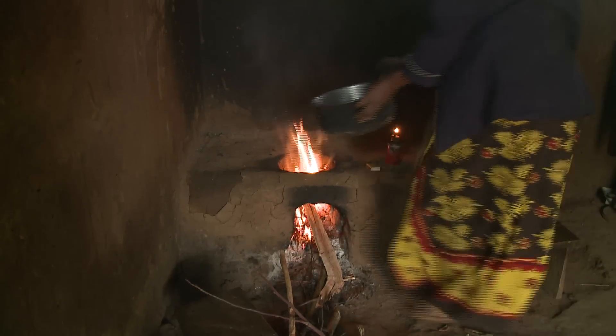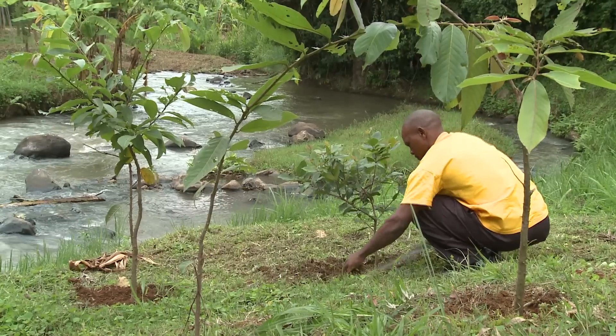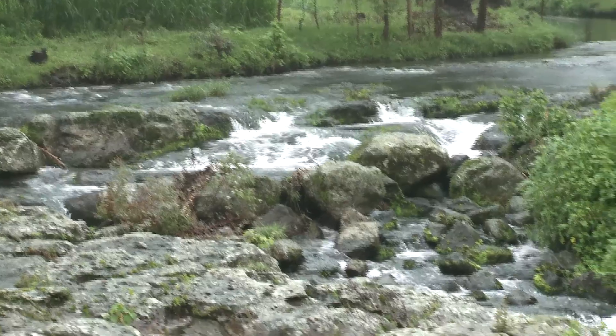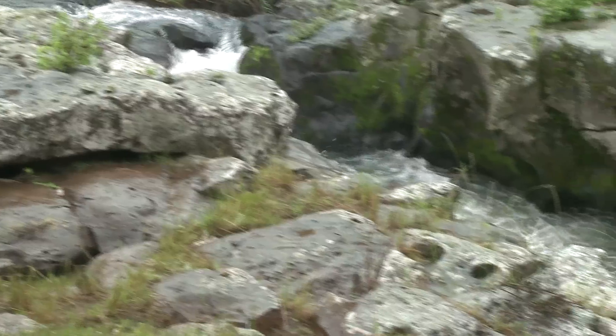His efforts seem to be paying off. 'Within the short time that we've been planting trees, it seems there is more water. As more people take part, we are seeing some changes in the streams which were drying up very fast. This time, the water flows for a longer time than before.'